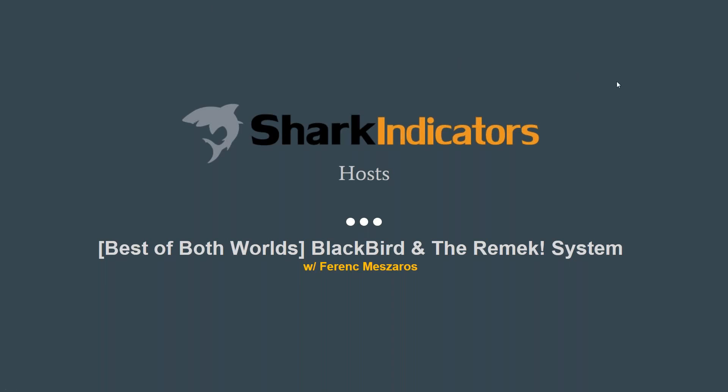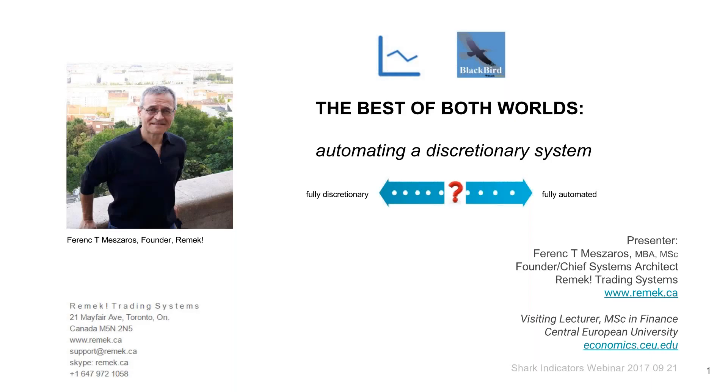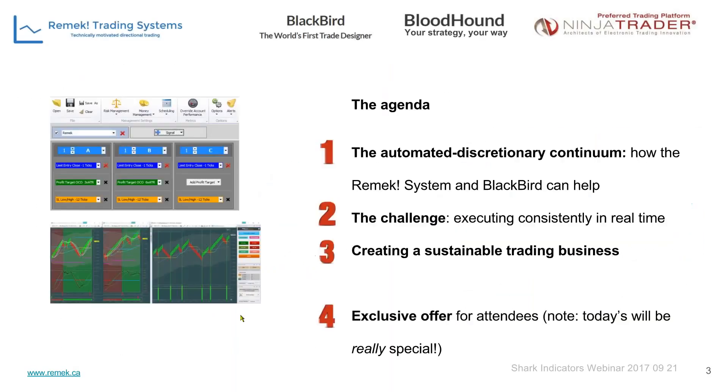Thank you very much, Ty, it's a pleasure to be here. Welcome everyone. I'll try to be brief and straight to the point as we appreciate your time. This is our first webinar from back in Toronto — it's a real pleasure to be back home. Today we're going to jump into our topic: how to automate a discretionary system to the degree that we want, and where we can find our sweet spot along the continuum.